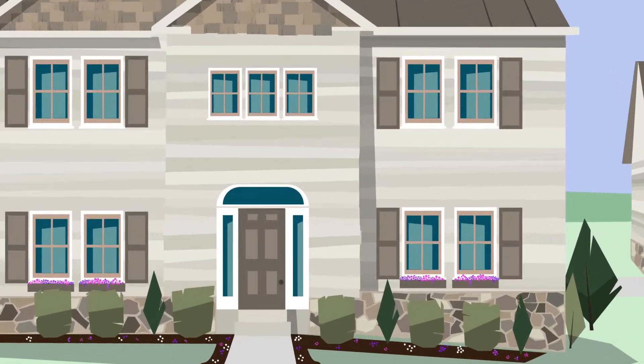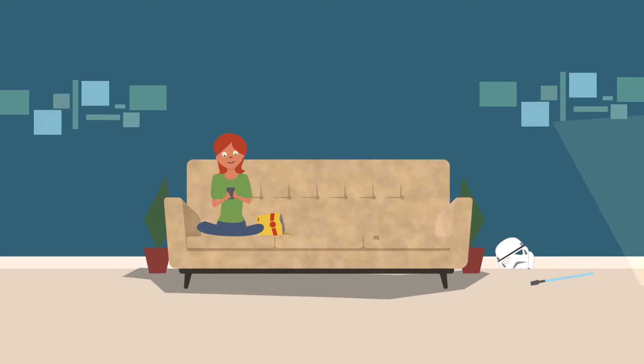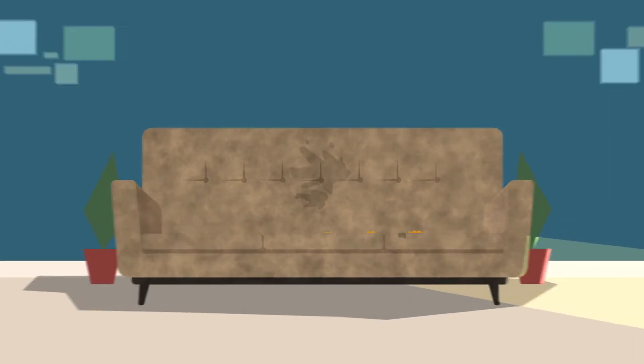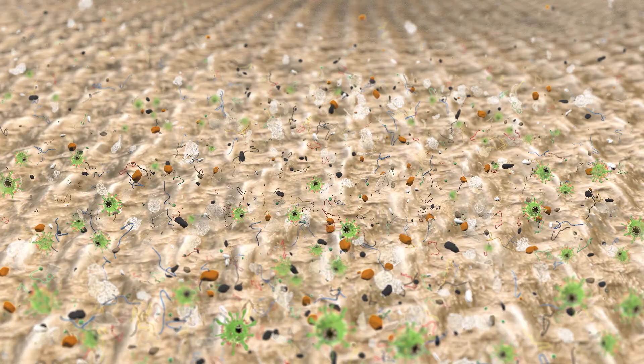We spend 90% of our lives indoors, plenty of time for dirt, grime, allergens, and bacteria to build up. Fortunately, our sofa, other upholstered furniture, and carpets act like air filters, trapping allergens and bacteria, and keeping the air in our homes healthier.